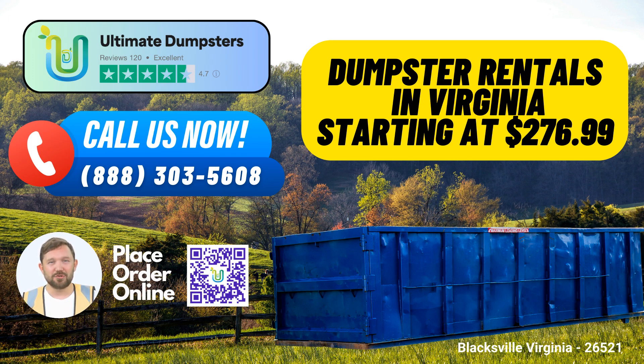Fun fact about Blacksville: Did you know that Blacksville is renowned for its charming historic district, featuring well-preserved 19th-century architecture that tells the story of its rich heritage? Experience the ease and efficiency of dumpster rental with Ultimate Dumpsters in Blacksville, Virginia, and let us handle your waste management needs.